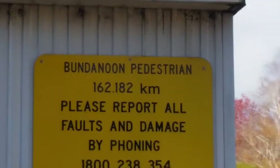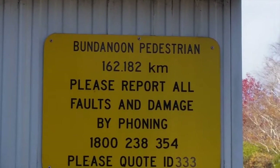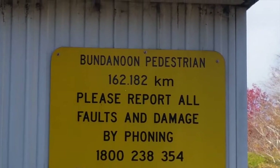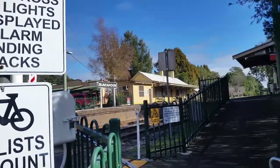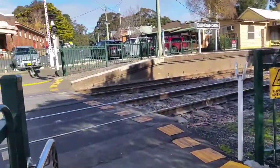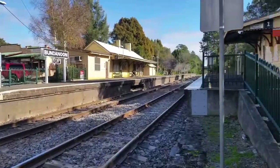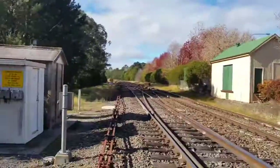As you can see, Bundanoon station is situated 162.182 kilometres away from Sydney Central platform number one. And look at Bundanoon again — this is the level crossing here, facing Goulburn, facing Central.